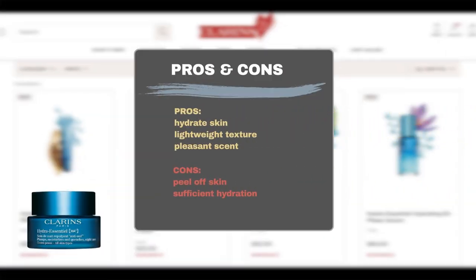The majority of users praise the product for its ability to hydrate their skin, leaving it firm, healthy, and glowing. Users also appreciate its lightweight texture and pleasant scent. However, some users notice that the cream may cause skin to peel. Additionally, the moisturizer may not provide sufficient hydration for some individuals.